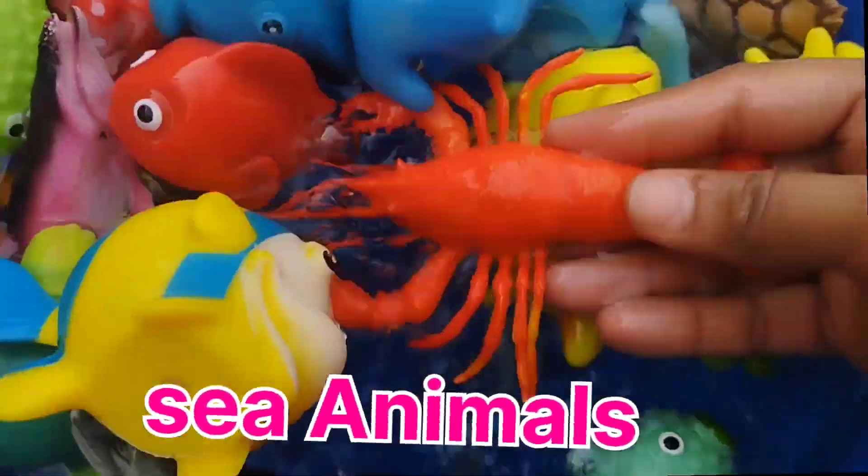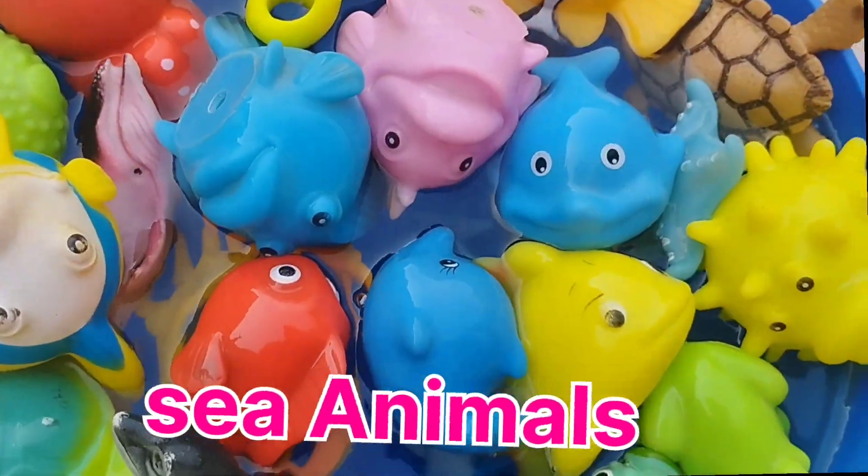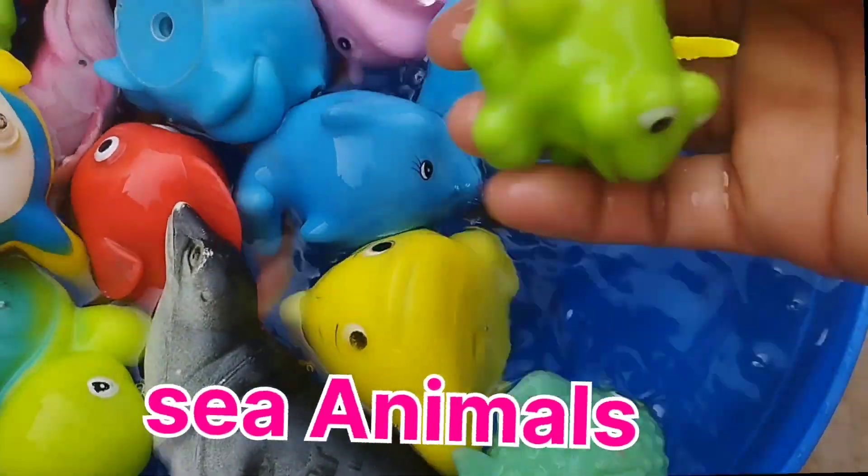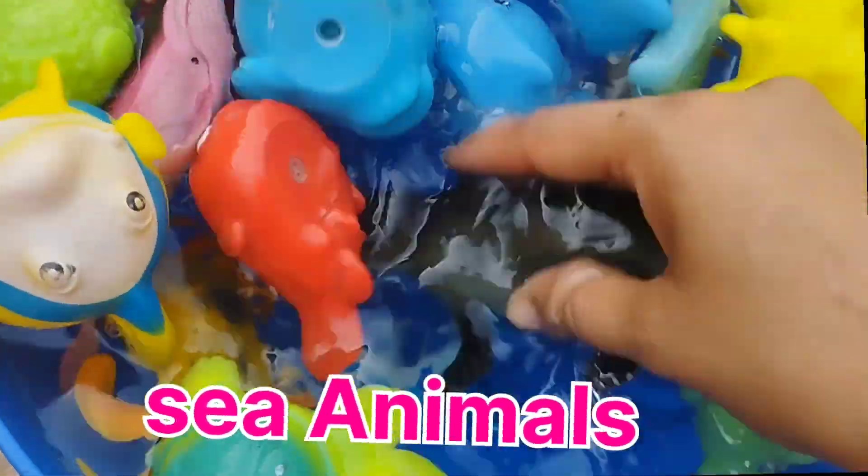A loop star. This is a loop star. The next one is a frog. This is a walrus.